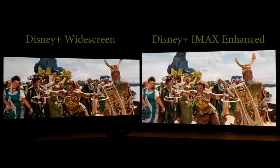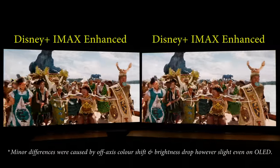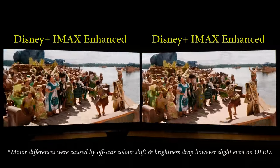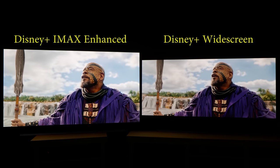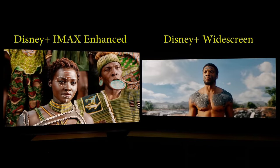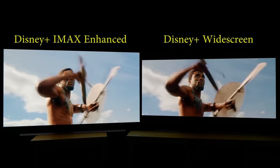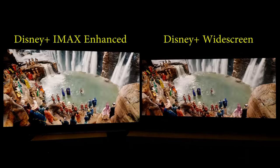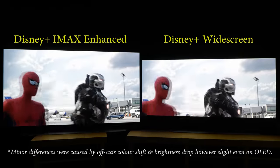The IMAX enhanced presentation was still brighter than the regular widescreen one. Finally, I played the IMAX enhanced version using the internal Disney Plus app on both televisions and the picture finally matched, confirming that for some reason the IMAX enhanced stream of Black Panther actually had a brighter APL — or average picture level — than the non-IMAX enhanced version. Fortunately, we did not see any such discrepancy on other IMAX enhanced titles; the APL looked similar between the IMAX enhanced and widescreen versions in Avengers Endgame and Captain America Civil War.